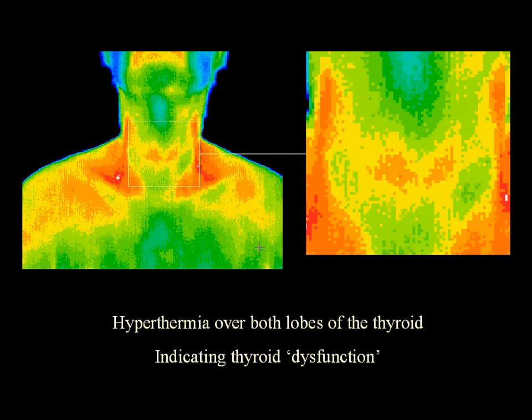This image shows hyperthermia over both lobes of the thyroid, indicating thyroid dysfunction. This image shows the abdomen of a patient with hepatitis — the hepatic blood vessel, which normally closes after birth, has now reopened from the liver to the umbilicus, forming the J shape in the middle of the lower part of the image.